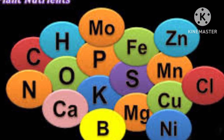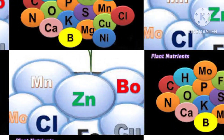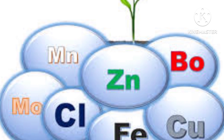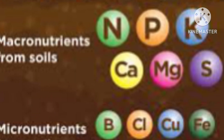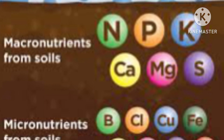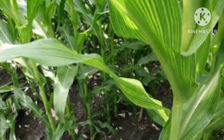Benefit 3: Balanced Nutrient Source. Langbinite provides a balanced mix of potassium, magnesium, and sulfur. These essential nutrients are crucial for overall plant health, growth, and development. Potassium supports flowering, fruiting, and disease resistance; magnesium is necessary for photosynthesis and chlorophyll production; and sulfur aids in various metabolic processes.